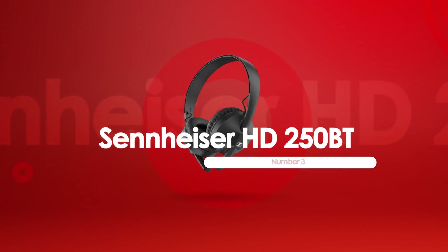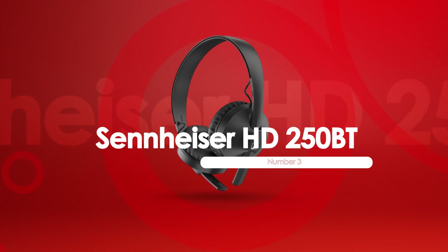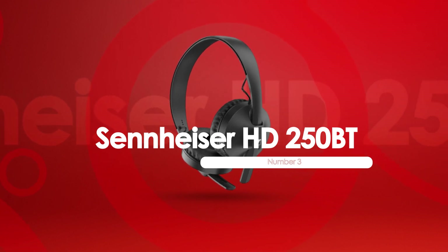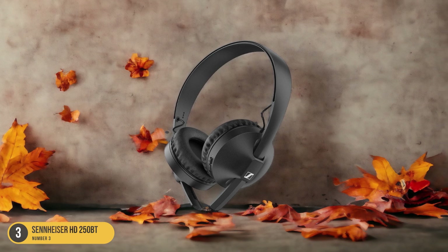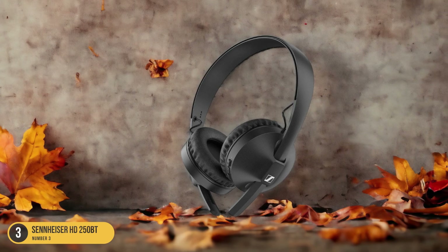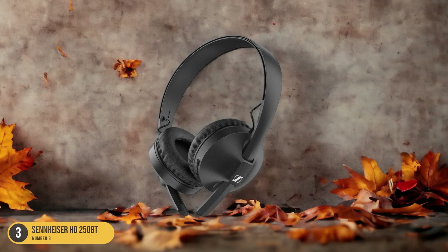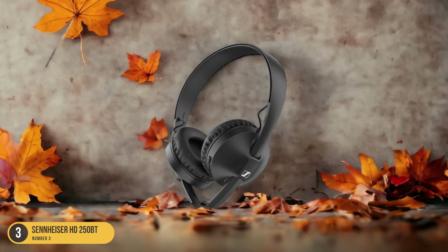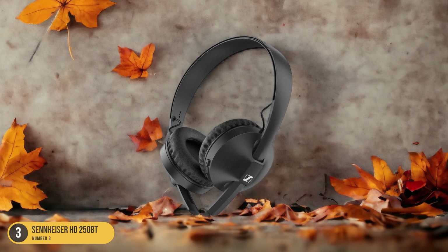At number 3, we have the Sennheiser HD250BT, best for budget on-ears. I highly recommend the Sennheiser HD250BT headphones for those looking for budget-friendly on-ear headphones. These headphones offer a great combination of affordability and quality. The sound presentation is open and detailed, allowing you to enjoy your music with clarity. Additionally, the in-app EQ optimization feature allows you to customize the sound to your liking.